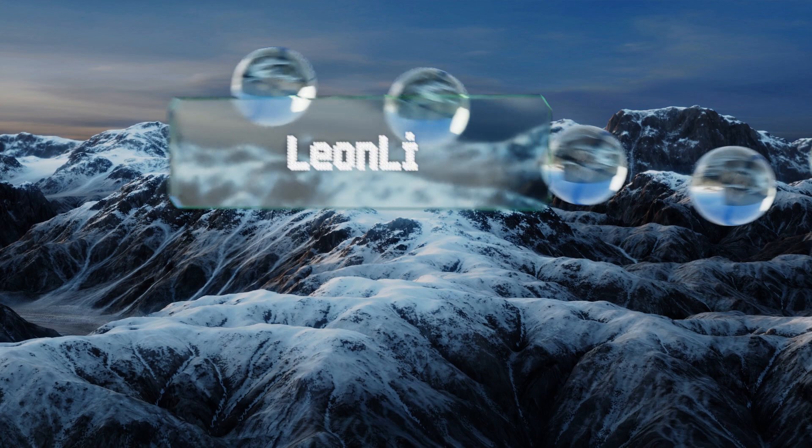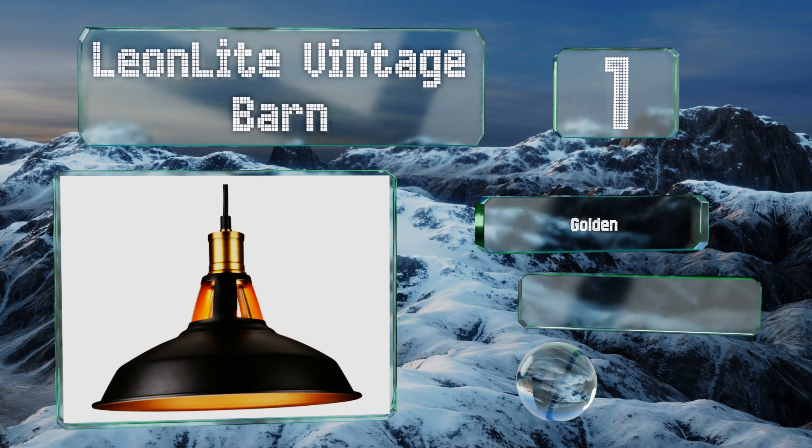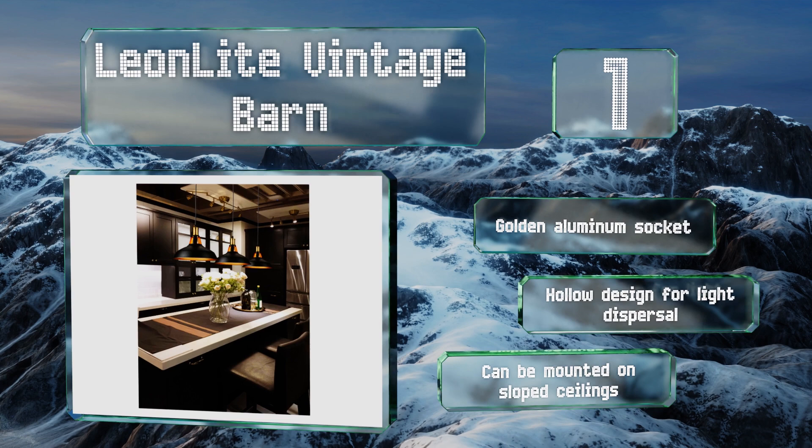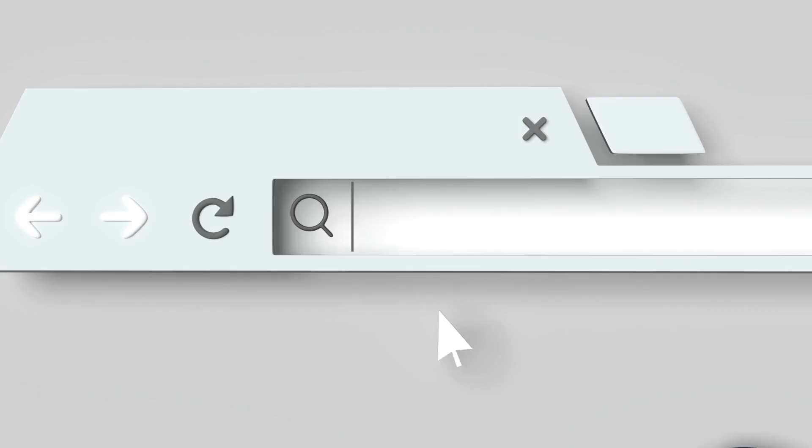Coming in at number one on our list, the Leon Light Vintage Barn is sold as a single 12.2-inch pendant lampshade, so you can purchase as many as you need to cover the length of your table. They're easy to install and at around 30 dollars a piece, buying several of them won't break the bank. They sport a golden aluminum socket and a hollow design for light dispersal, and these can be mounted on sloped ceilings.